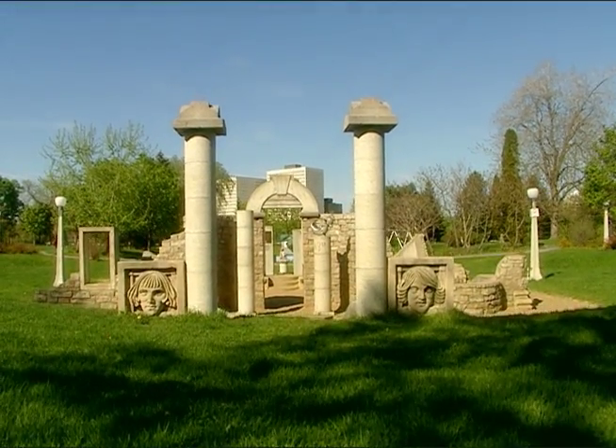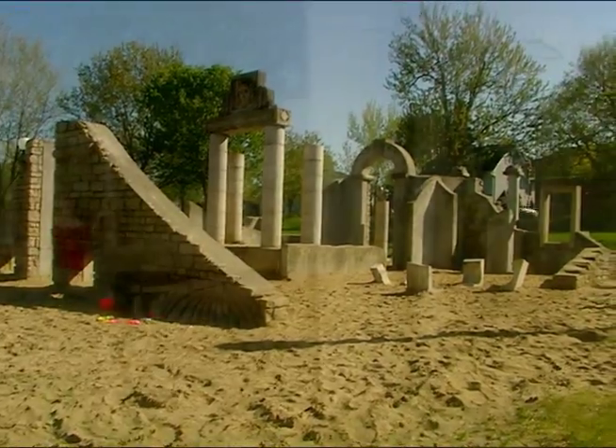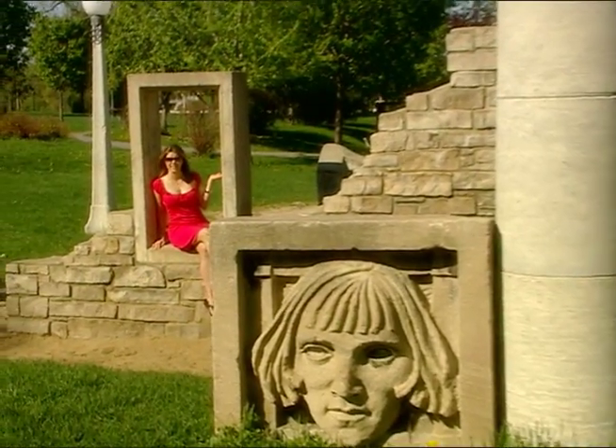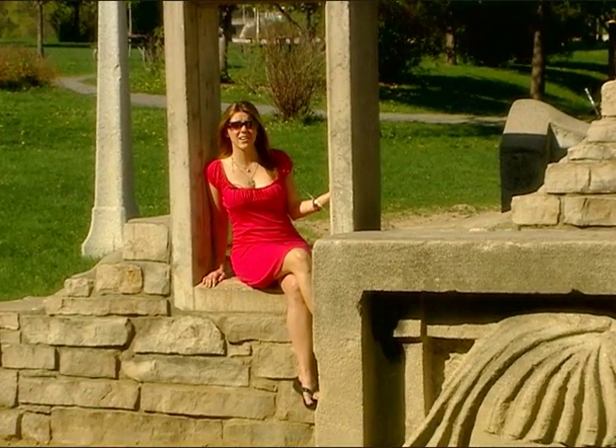You've probably seen this structure, maybe on your way to work passing Strathcona Park. Have you ever wondered who makes these things and how do they do it? I found the man who does it, and we headed on over to Almonte to meet him.